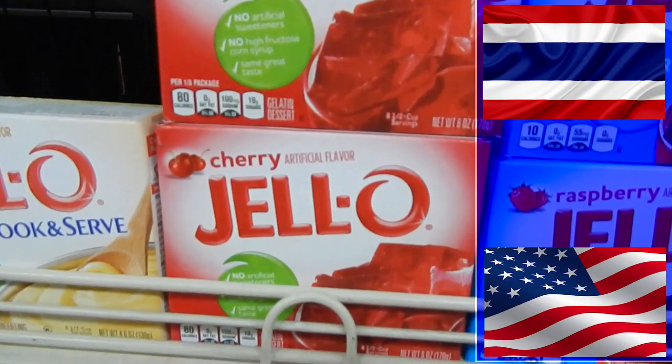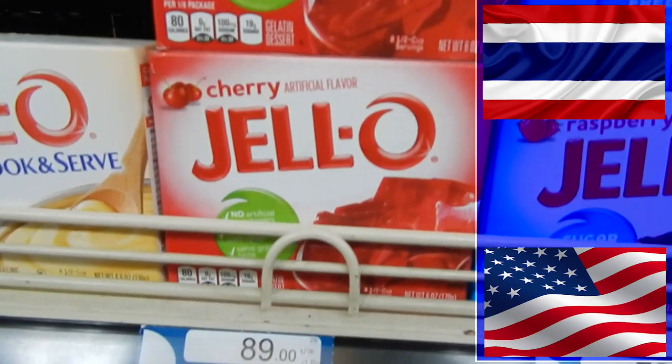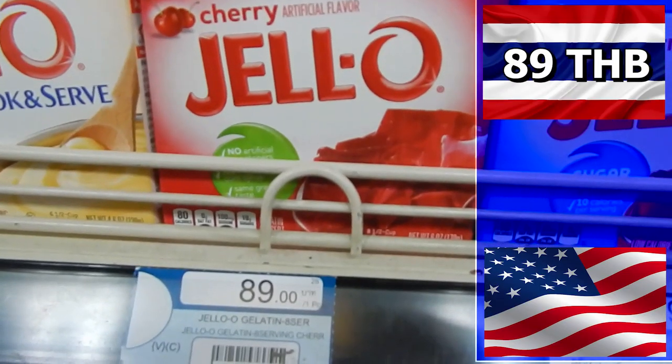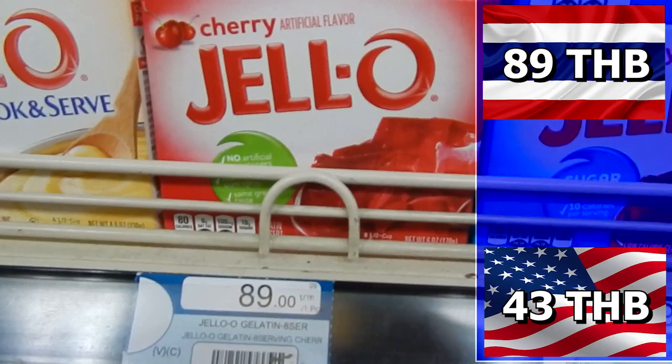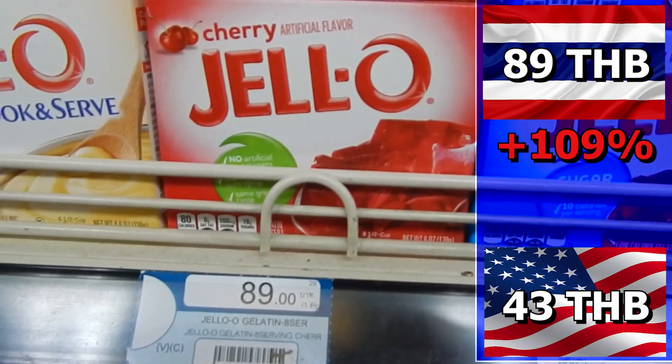Do you say yum yum to Jell-O pudding? If you do, then get ready to pay 89 baht in Thailand. In America, Jell-O is just 43 baht. The difference is 46 baht, or 109%.